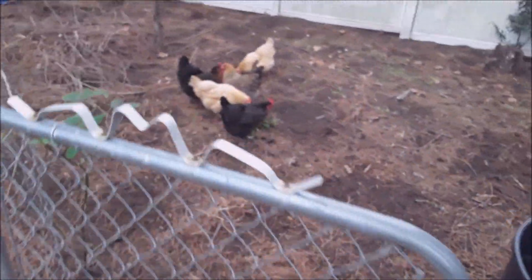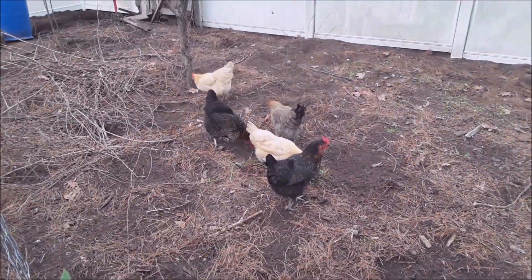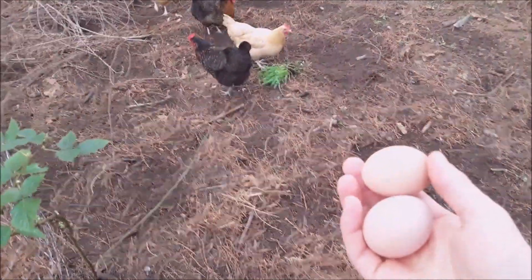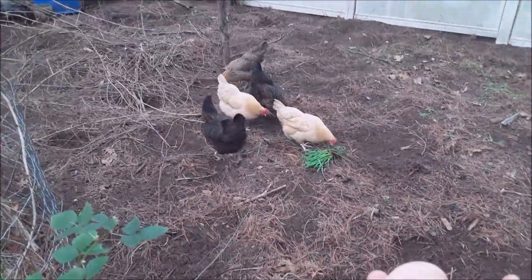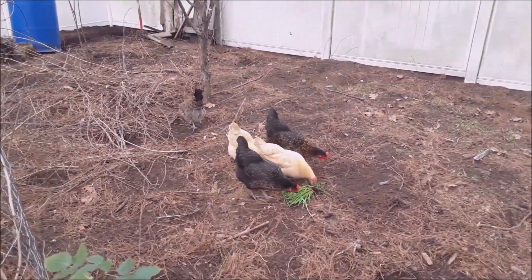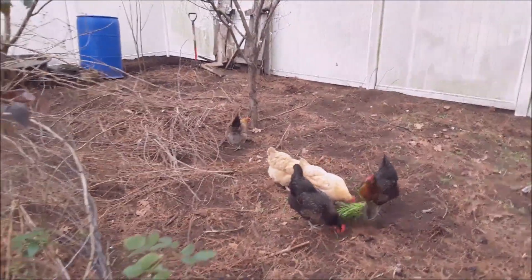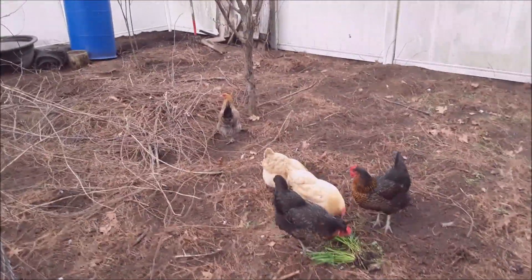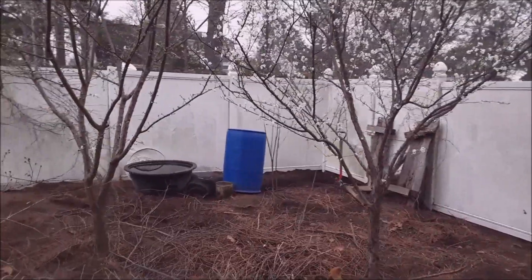The chickens are doing really good — doing chicken things. Now that it's warming up, they're giving us about three or four eggs per day; the other day we had five, so all five of them laid. This is an excellent source of protein and food, plus they give us fertilizer and help weed. Chickens are definitely a must-have for any suburban homestead.